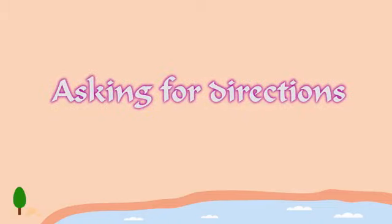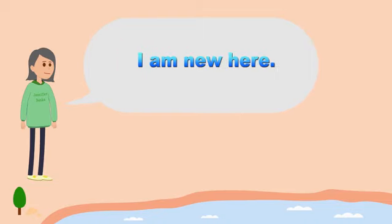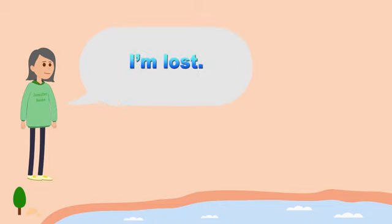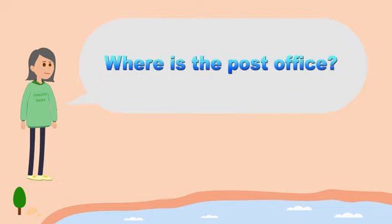Asking for directions in English. I am not from around here. I am new here. I am sorry to interrupt you. I am lost. Could you help me, please? I'm looking for the bank.